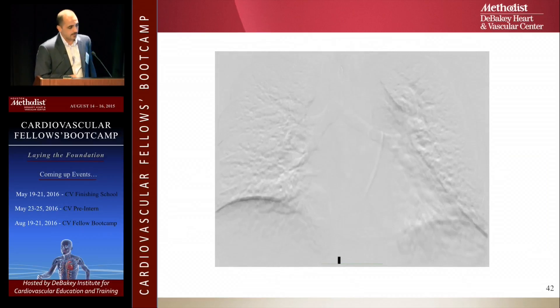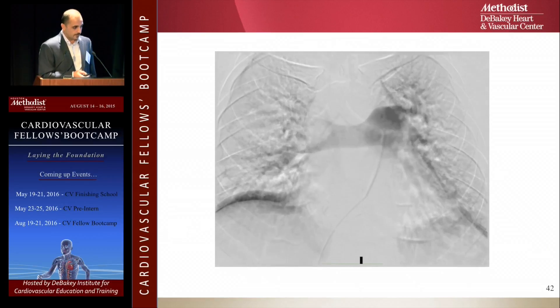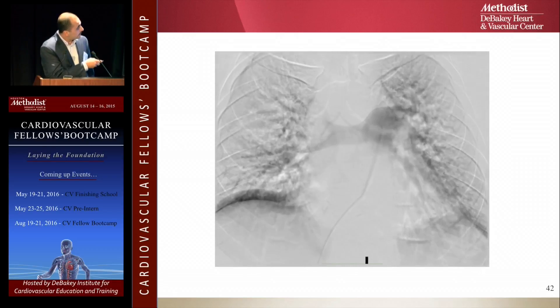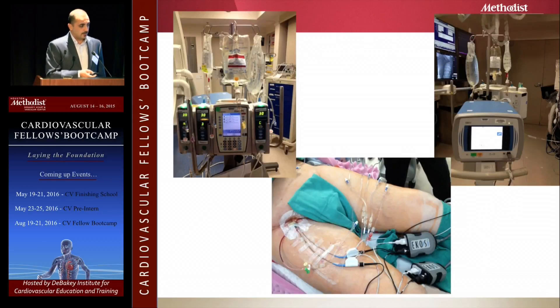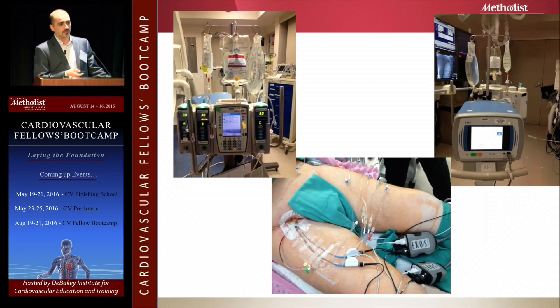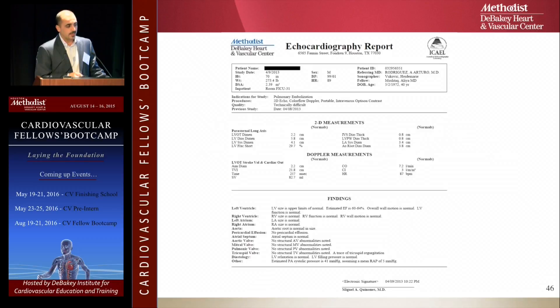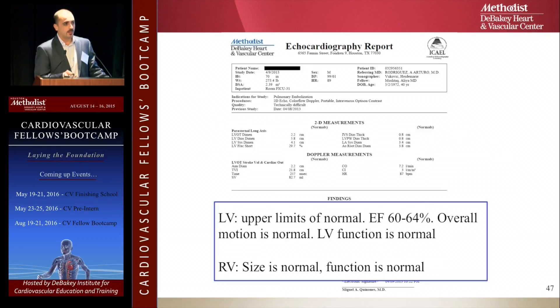We took the patient to the operating room for a pulmonary angiogram — you can see the clot on the right-hand side. We placed two EKOS catheters, one on each side. The patient comes out with three drips: tPA, heparin, and coolant for the catheter. In this case, we placed both catheters through the right groin, though you can use two separate groins — useful when there's a large clot on the other side. Sixteen hours later, we repeated the echocardiogram: all symptoms resolved, right and left ventricle dysfunction resolved with normal ejection fraction.